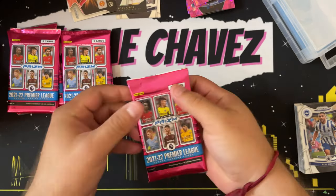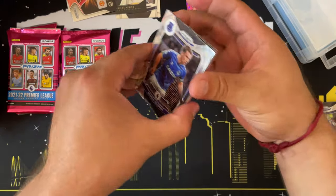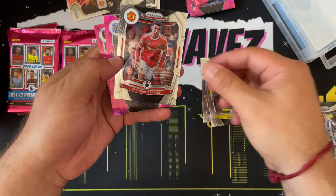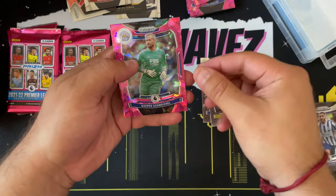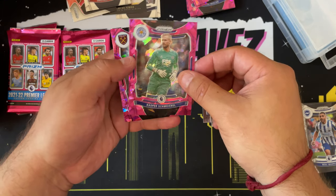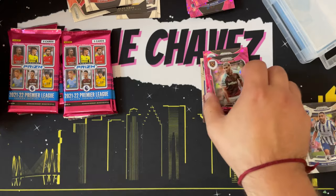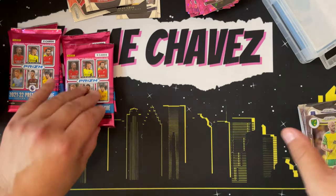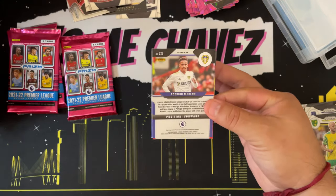A lot of one-name players in soccer — I love that. You don't see that in baseball, well, Ichiro comes to mind, or Nene in the NBA, but not too many MLB or NFL players rocking that one name. It's kind of cool to see that. We have Séamus Coleman, Teemu Pukki, Cristiano Ronaldo — I've heard of this guy — two pink ice prisms with Kasper Schmeichel and Saïd Benrahma. Really nice design, I like the look of these pink ice prisms even if they are common players.